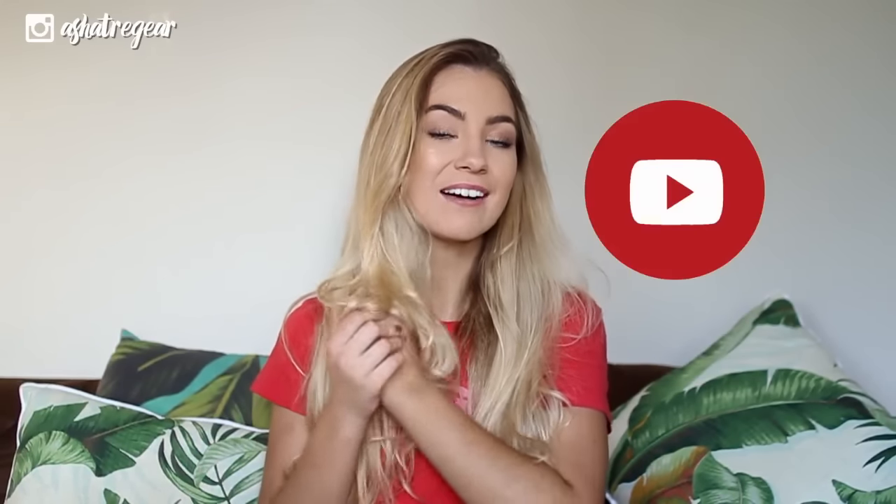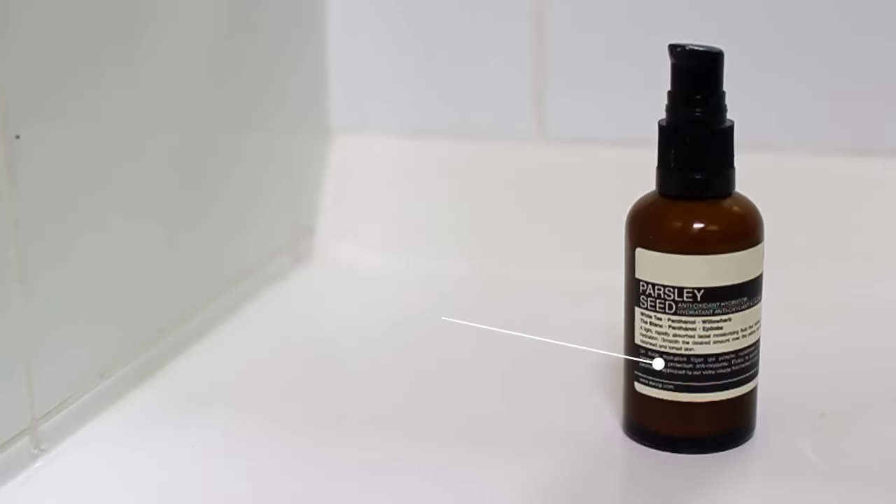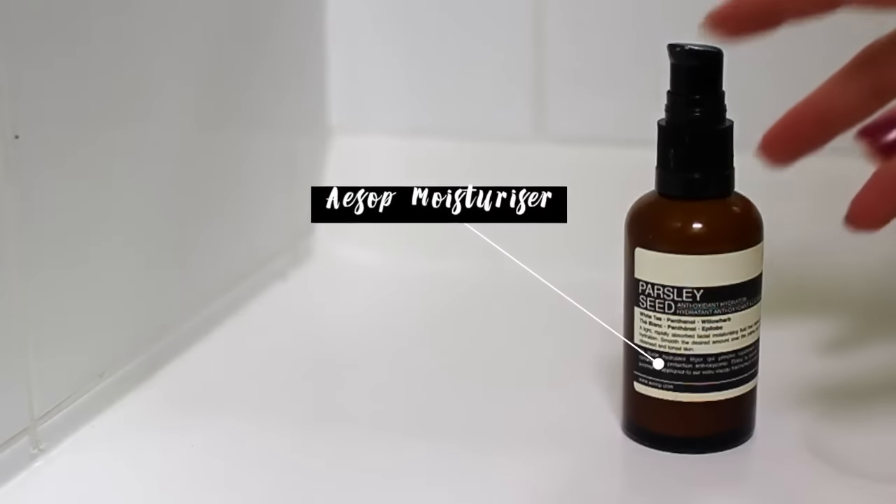It's pretty funny and we end up looking ridiculous. If you guys like this video make sure you give it a thumbs up. Also hit the subscribe button if you haven't joined our Asha family yet, to be notified for more videos in the future just like this one. So let's get started! First up I'm taking my Aesop moisturizer and I'm just going to be applying that all over my face before I put any makeup on.